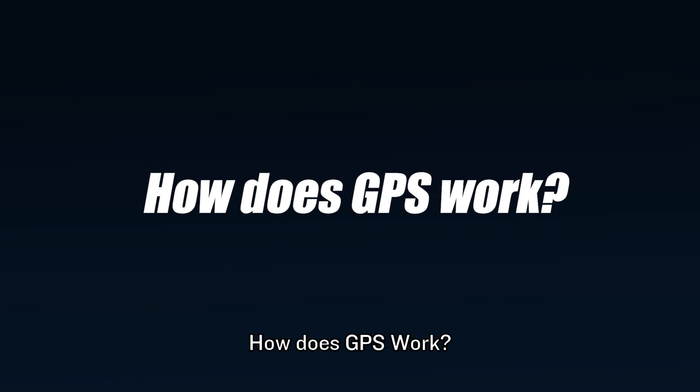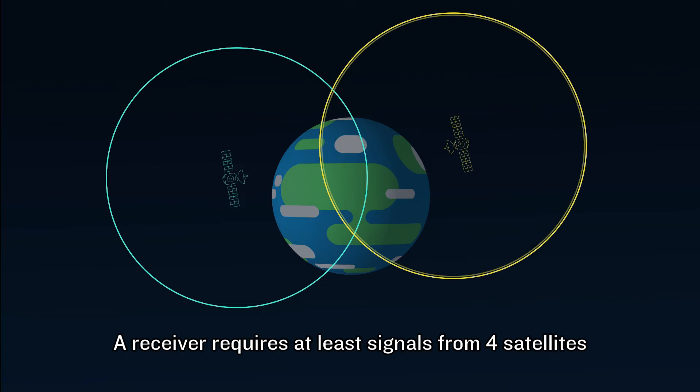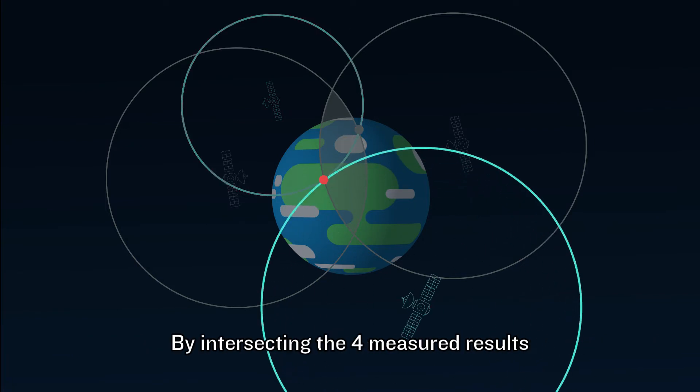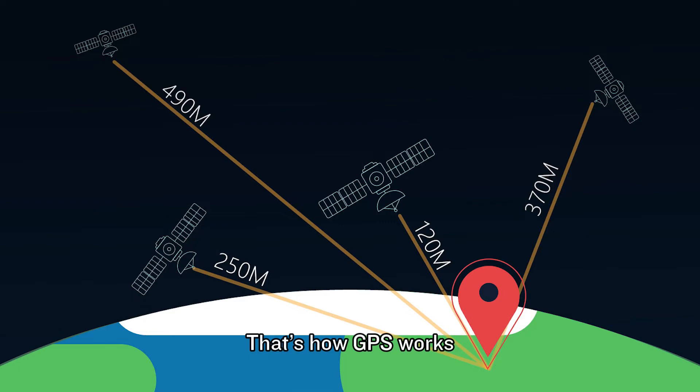How does GPS work? To locate your position on the map, a receiver requires at least signals from four satellites. A distance will be calculated between each receiver and each satellite. By intersecting the resulting information, the position of the receiver is located. That's how GPS works.